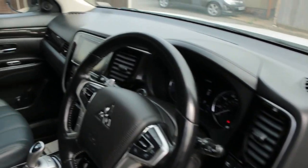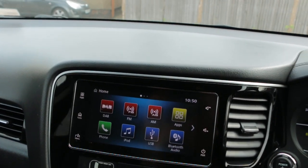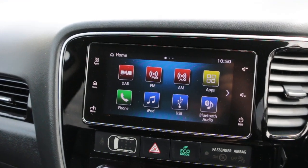Alpine premium sound system, car audio, touchscreen, DAB radio, Bluetooth telephone connection, iPod USB, and Bluetooth audio.